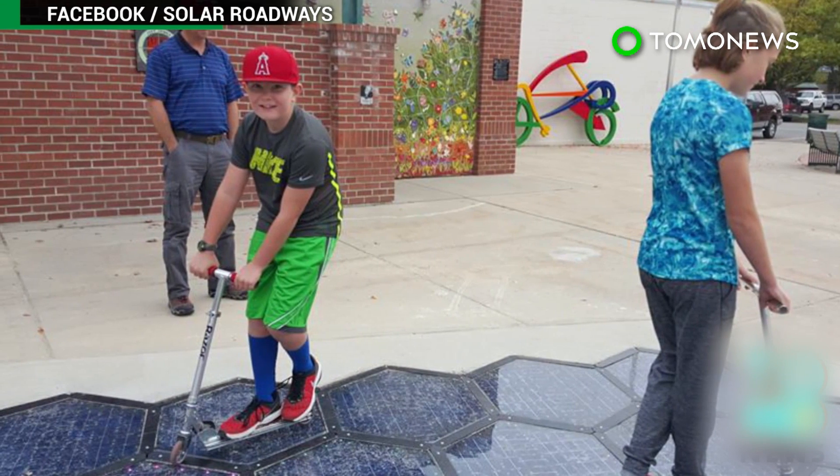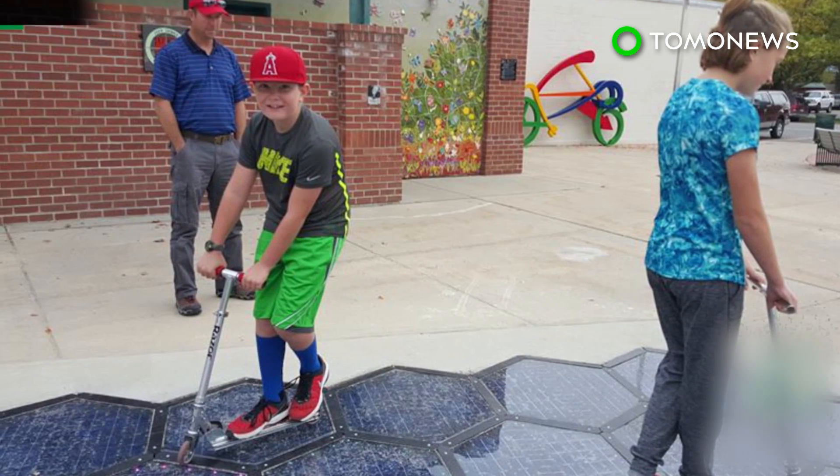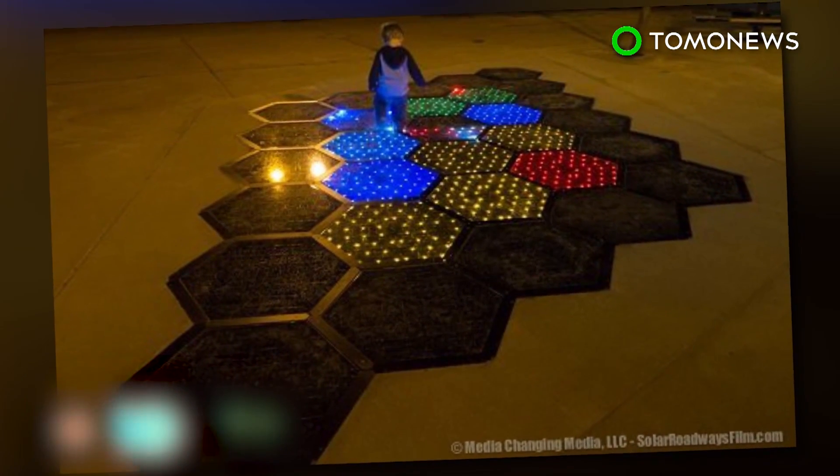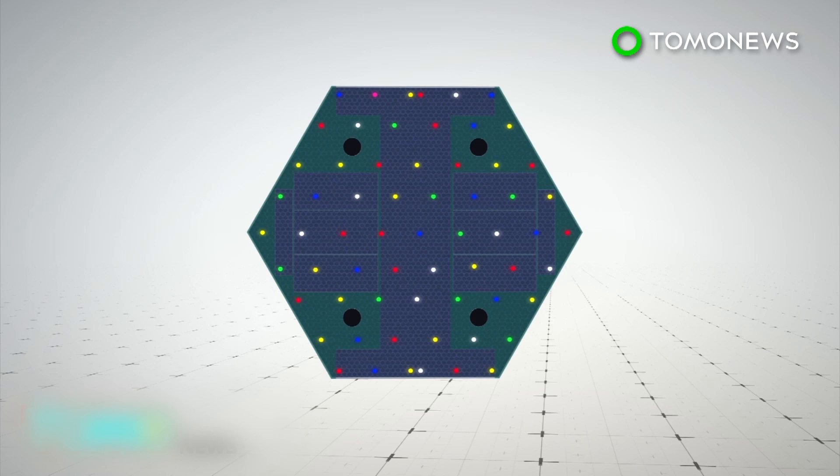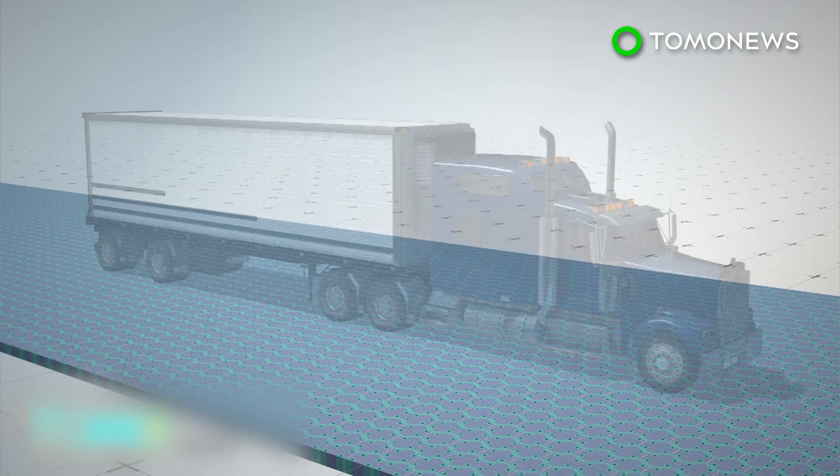A startup company that has developed solar-powered road panels has recently finished its first public installation in the city of Sandpoint, Idaho. The solar road panels contain LED lights and are made of tempered glass strong enough to support the weight of semi-trailers.